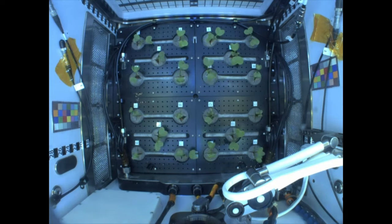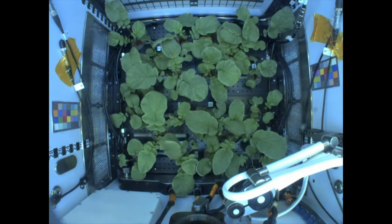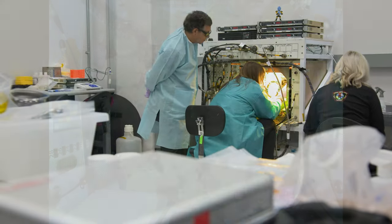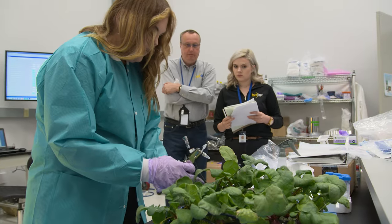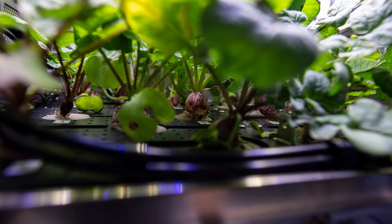Another facility, the Advanced Plant Habitat, is enclosed and automated. Cameras and more than 180 sensors are in constant contact with the team on the ground at NASA's Kennedy Space Center. This allows researchers to help control the experiment, freeing the crew's time to perform other tasks.